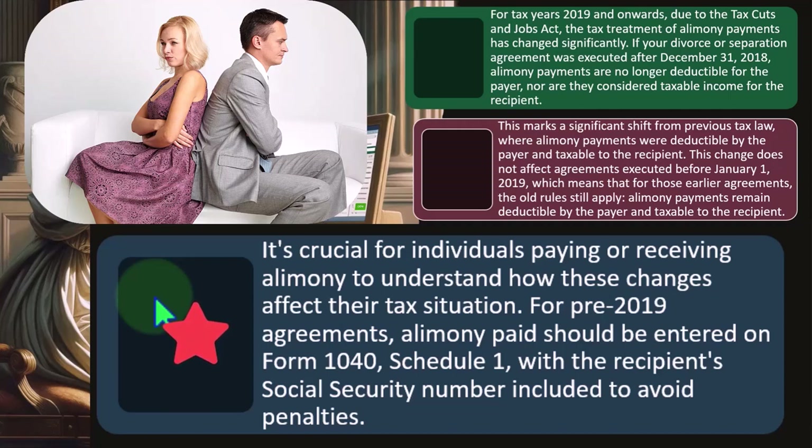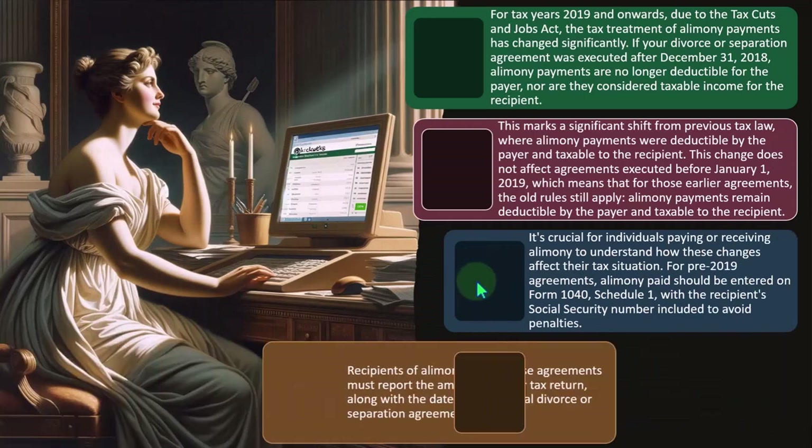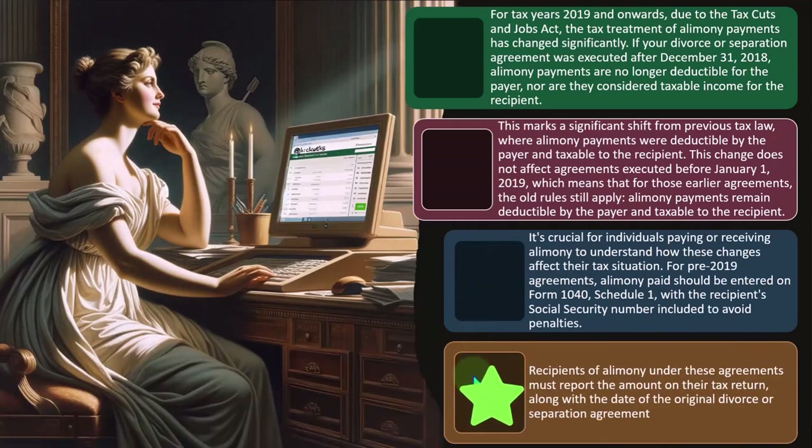The idea would be that we'd like divorce agreements to be as clear as possible so that you don't get into arguments with regards to the tax benefits and problems. Part of that is to mirror these payments. Recipients of alimony under these agreements must report the amount on their tax return along with the date of the original divorce or separation agreement.